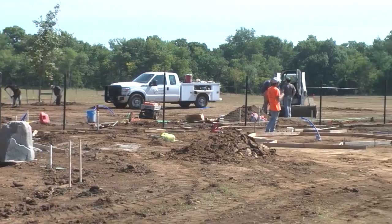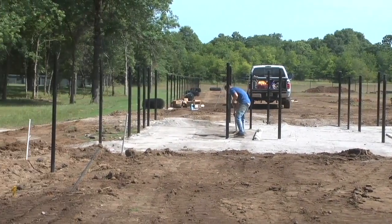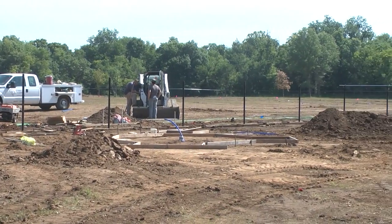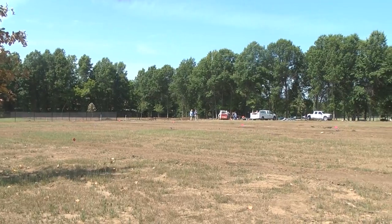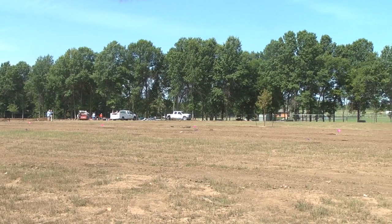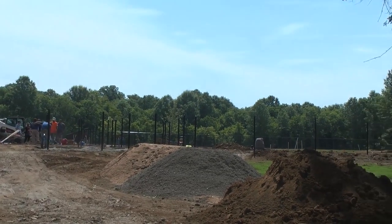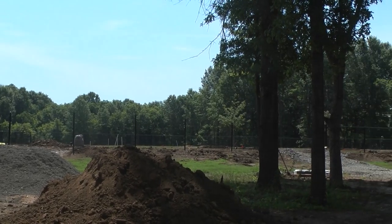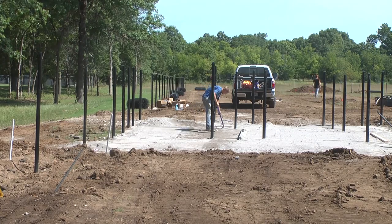It is approximately an acre big, and the large dog park is approximately two acres. Typically a small dog can go into the large dog park if the owners feel comfortable with it, but we try to limit these small dogs so that they don't feel intimidated. Some dogs will be new to this kind of scenario, so we want to make them feel comfortable — a little chihuahua probably wouldn't feel very comfortable with a great dane.